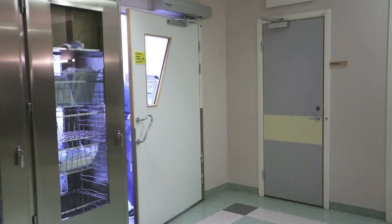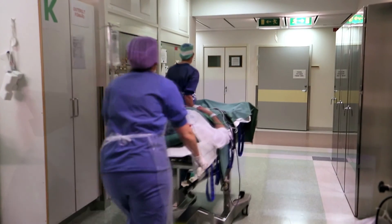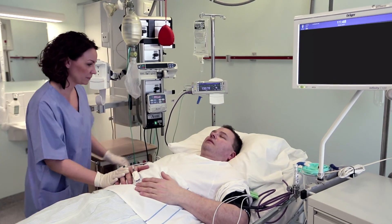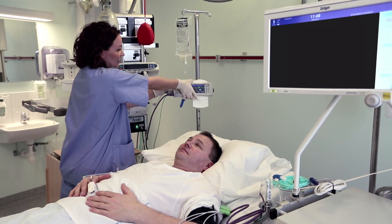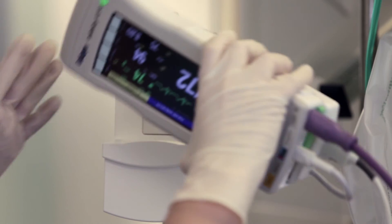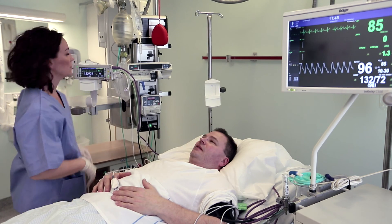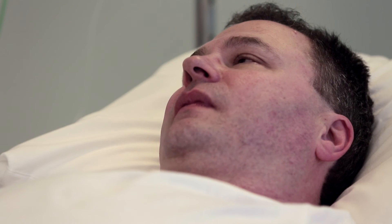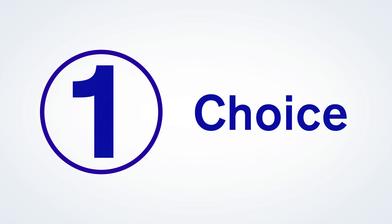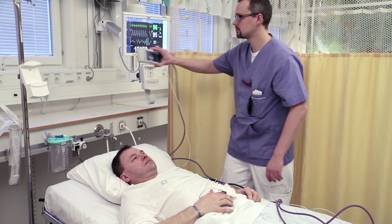For a better patient experience and a better outcome — one. It's how you treat patients, one at a time, and it's how to safely and efficiently monitor patients through the care path. With the Infinity Acute Care System and Draeger's pick-and-go technology, you can leverage your existing network infrastructure, enhance the patient experience, and increase hospital efficiency. This means more time for direct patient care, which can lead to improved outcomes. One patient, one monitor, one choice that satisfies your workflow needs. Infinity Acute Care System with Draeger pick-and-go technology.